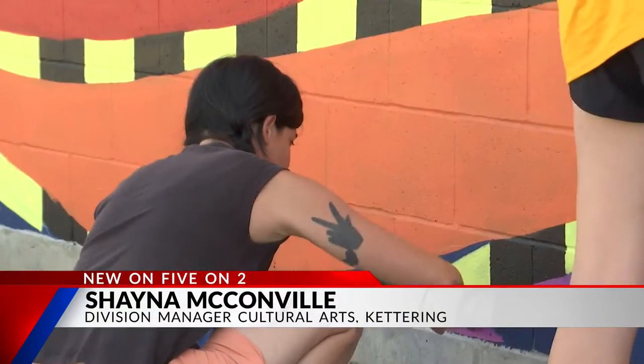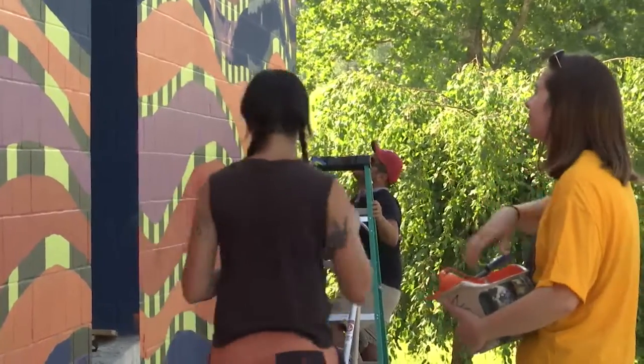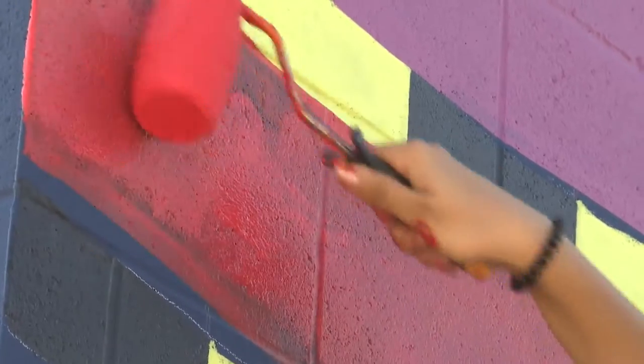Maybe the hardest part was translating that into a cohesive design, which is where mural artist Adalie Gagne came in. Working under her, three talented Kettering Fairmont students, each with a hand in the mural.